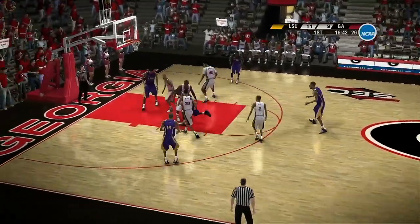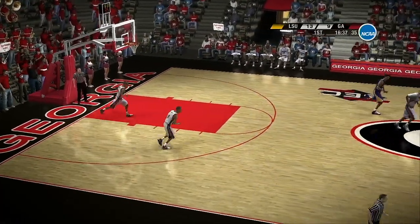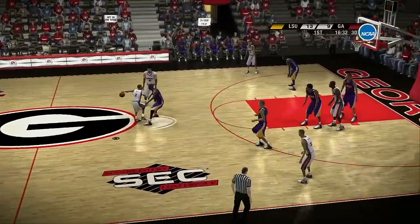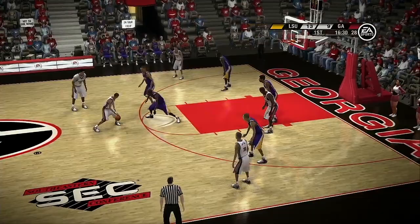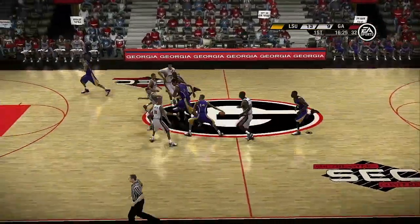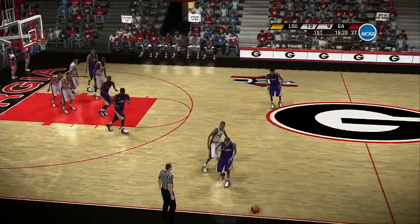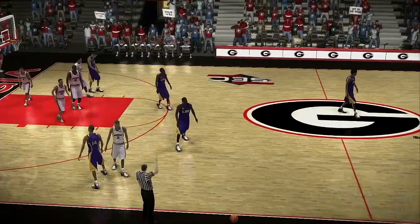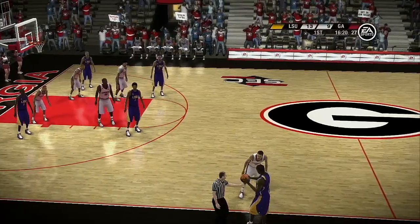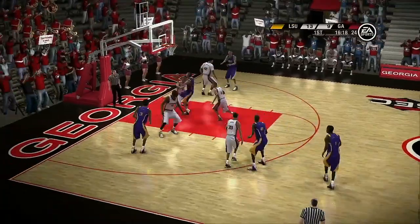Defender knocked the ball loose, but the offense got it back. Tries for two. The offensive guy is now gaining position down there on the low block. Dick, he gained big-time position by getting the good angle, the good arm entry, had the real extension. The ball goes out of play. Dick, I don't know if the glass is half empty or half full, but it's about half full in here. Yeah, it's about half full right now — that doesn't give you that emotional home court setting that you like.